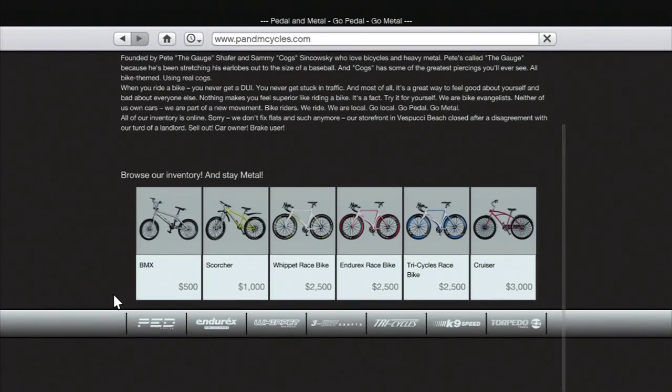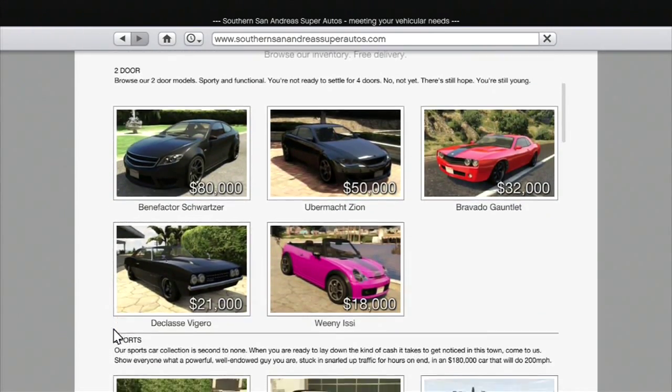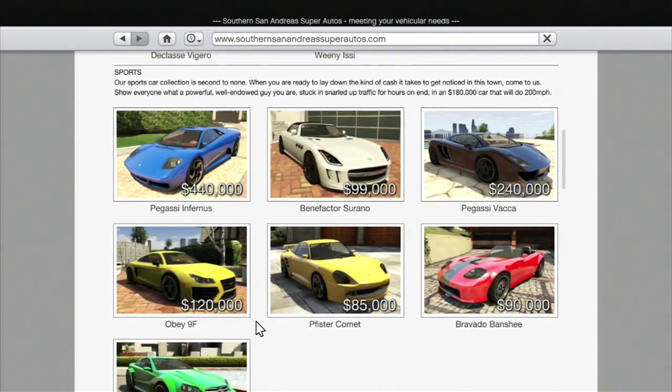You can also find bikes in a variety of different colors and get BMX bikes for the skate park. You can also buy every single one of the civilian cars, all right here, including motorcycles at the bottom of the list.